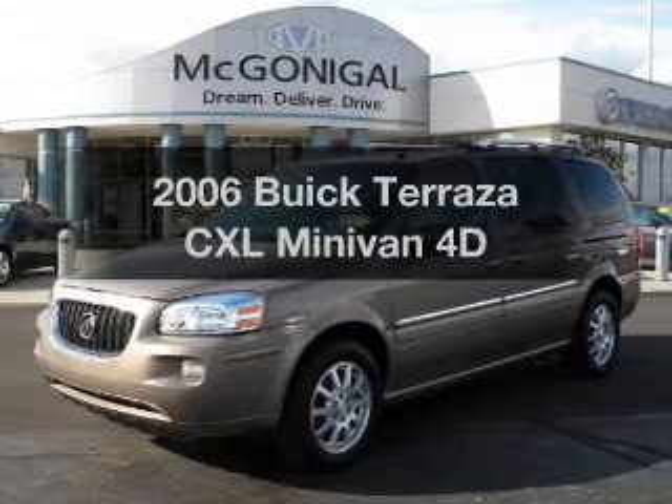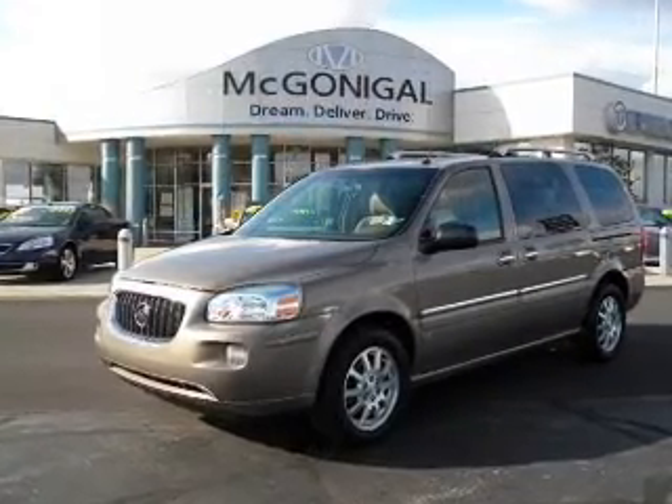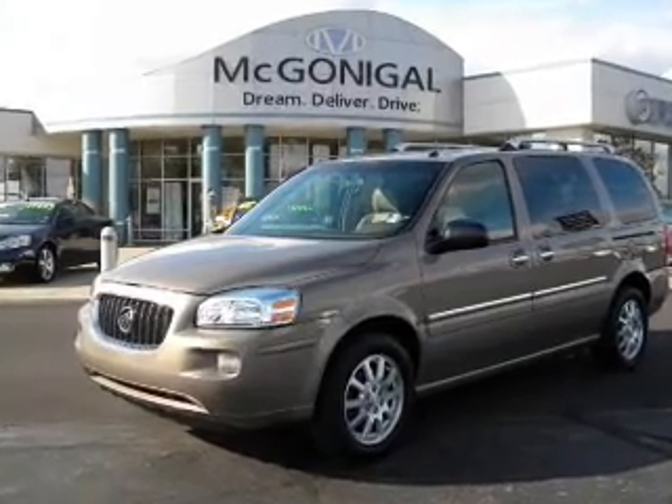Presenting the 2006 Buick Terraza, this is the set of wheels you've been looking for with a reliable engine that responds smoothly to its automatic transmission.